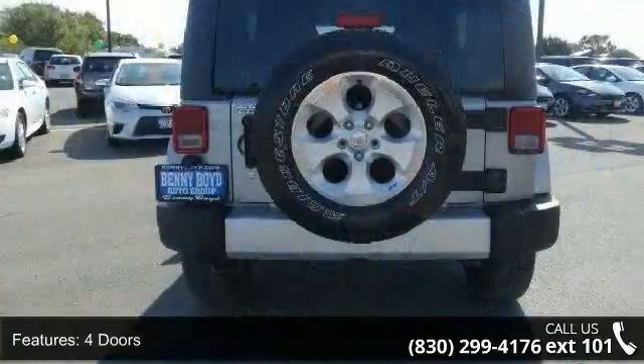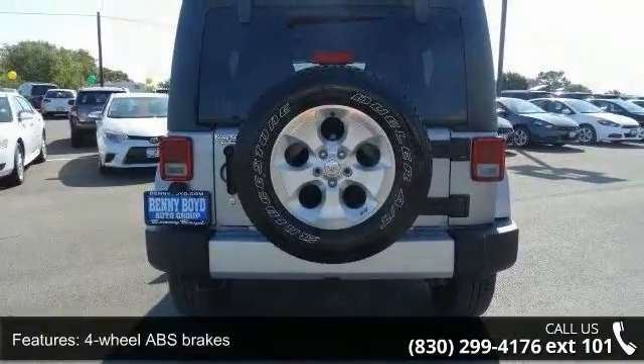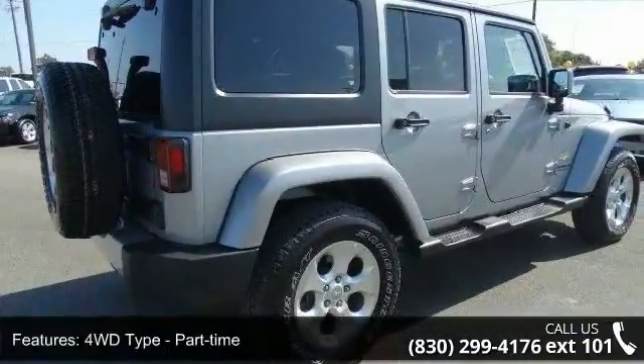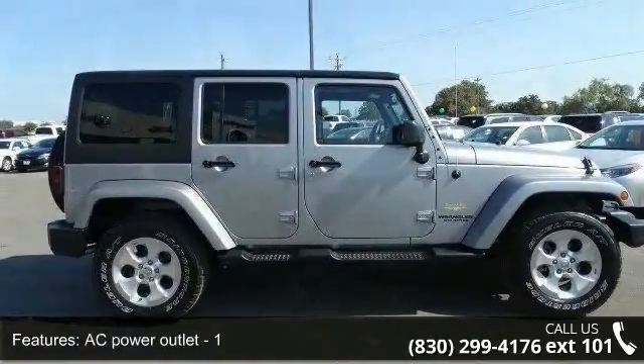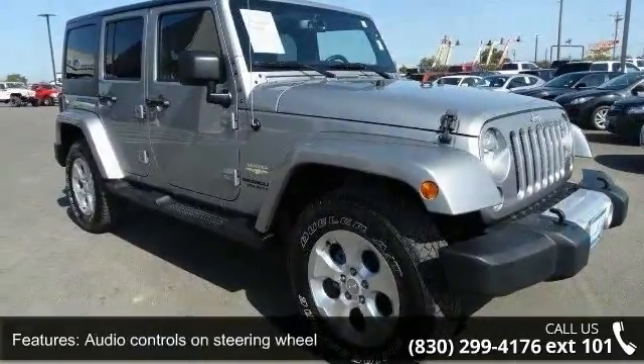Enjoy these notable features: 285 horsepower, 4 doors, 4-wheel ABS brakes, 4WD type part-time, AC power outlet, air conditioning, audio controls on steering wheel, clock, in-radio display, compass, and convertible occupant rollover protection.